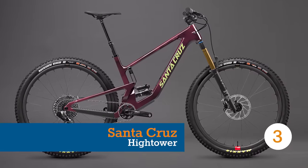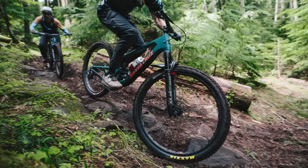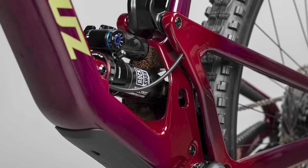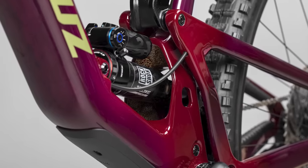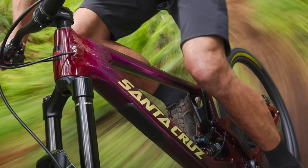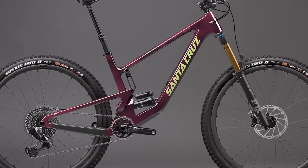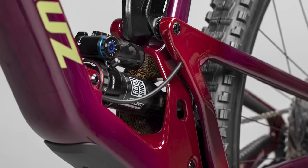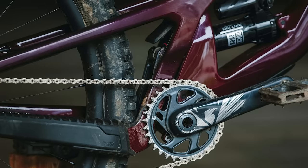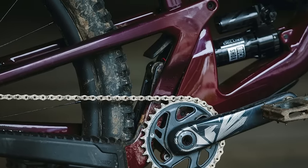Another classic given a recent makeover, the Santa Cruz Hightower sits in a sweet spot within their range, with 150mm of travel up front complemented by 145mm in the rear. Santa Cruz claim the Hightower is their greatest hit of engineering, combining big wheels and medium travel while being short on fuss. Sharing a similar frame silhouette to its stablemates, the Hightower features Santa Cruz's VPP suspension design that has been a signature of their range for over 20 years. The latest VPP bikes are very different from the originals, with a lower link-driven shock design inspired by the successful V10 downhill bike.